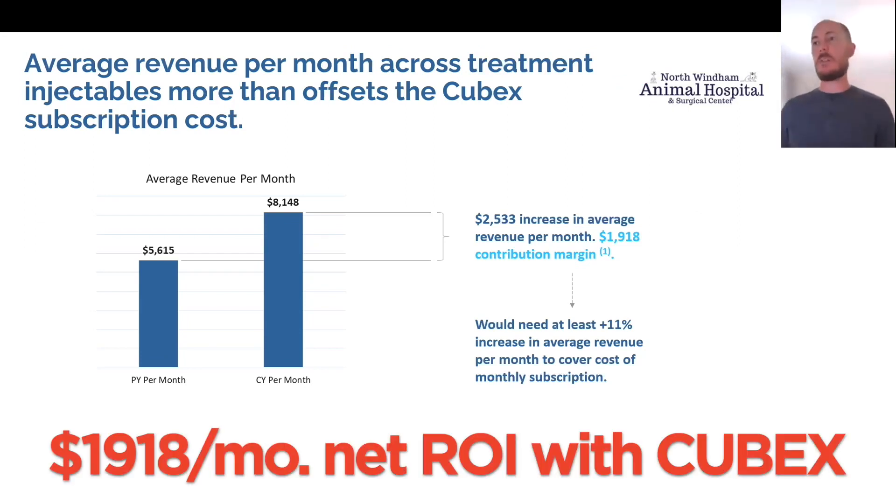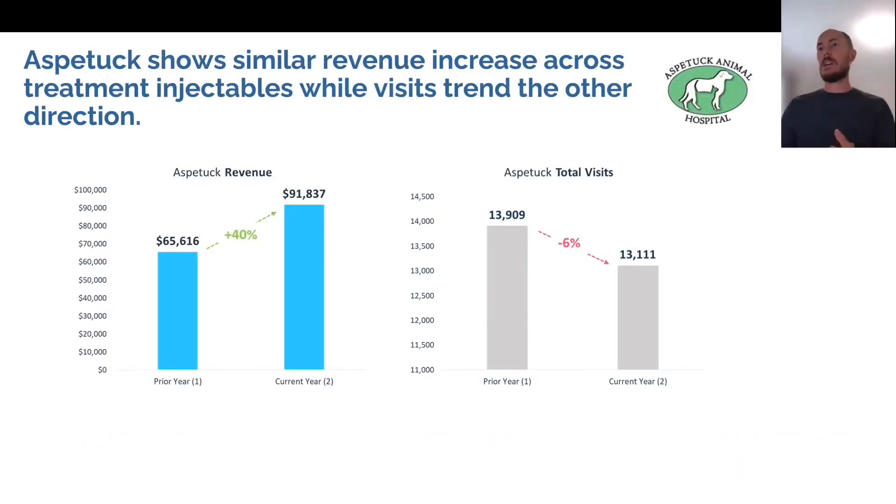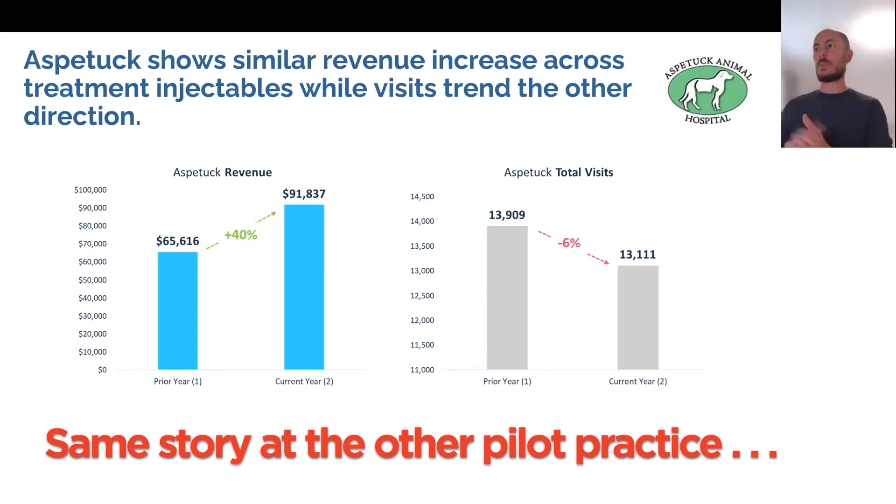This is looking at average revenue per month at North Wyndham. For those treatment injectables, revenue went from $5,600 to about $8,100 in average revenue per month, and that is going to more than offset the subscription costs. At Aspatac, we saw a similar revenue increase across treatment injectables — same kind of trend in visits, a little bit steeper decline in visits.